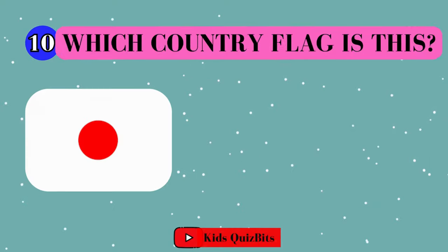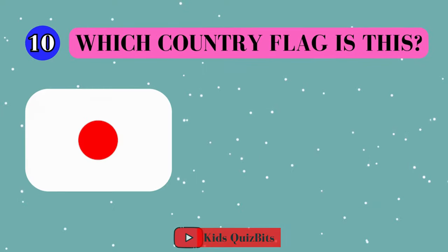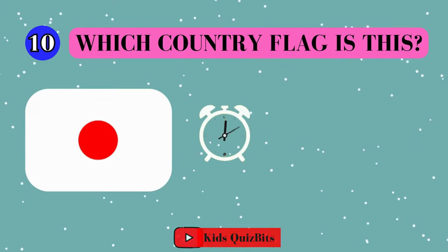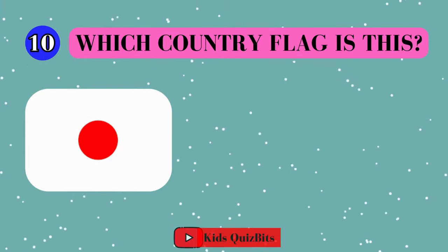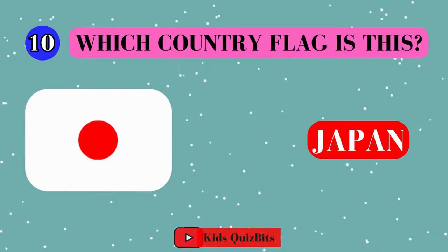All right, look at this cool flag. Can you guess which country it's from? I'll give you five seconds. Think fast. Five, four, three, two, one. This super flag comes from Japan!